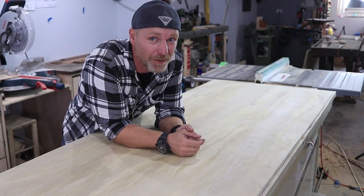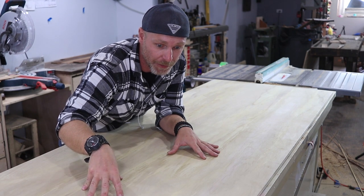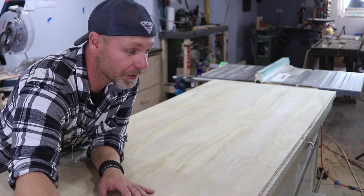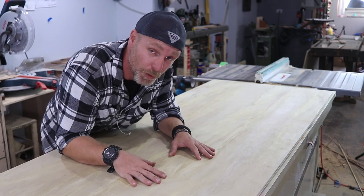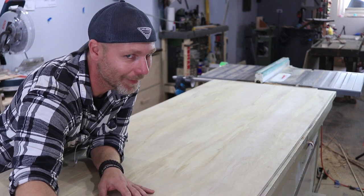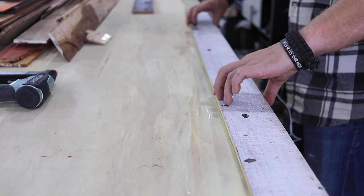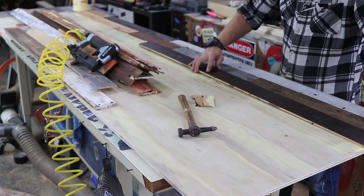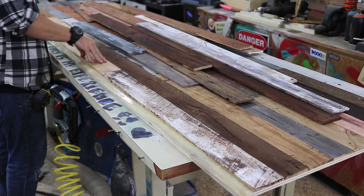I have all of my planks cut for veneering this awesome miter station. What we're gonna do is lay out all the planks, rearrange them how I want them, and then glue and staple them onto this half-inch plywood. That way it will have a continuation of pallet wood. Then we're gonna rip these to the size of the face of the drawers. It's gonna look kind of cool, I think. I'm a bit nervous — it's a good idea though, right?